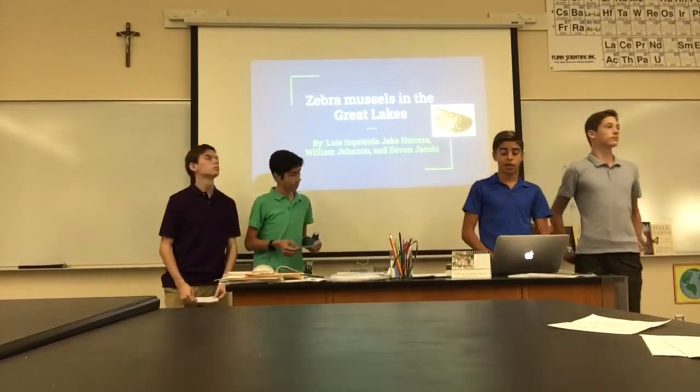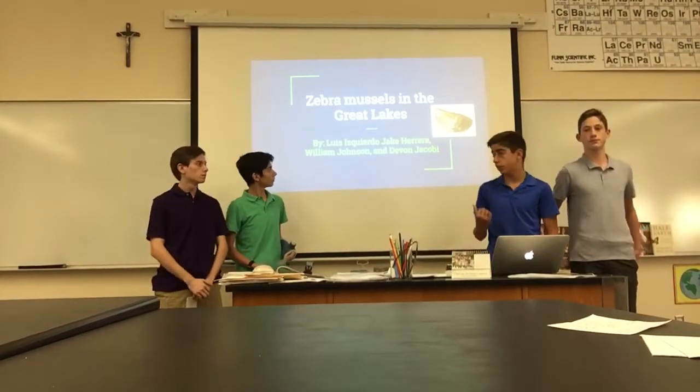This is Zebra Mussels in the Great Lakes by Luis, William, and Devin.